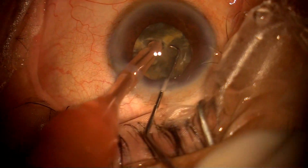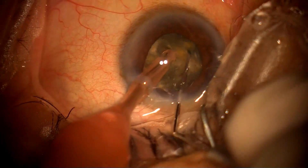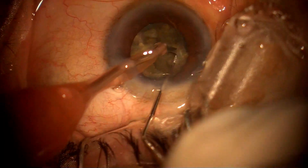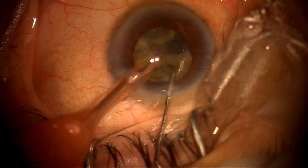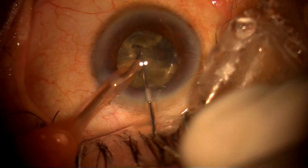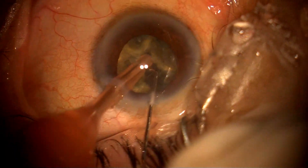Complication-wise, my left-hand surgeries are now at par with the right hand, but it has taken a good three years to reach this level. You can see I'm chopping and separating all the quadrants.